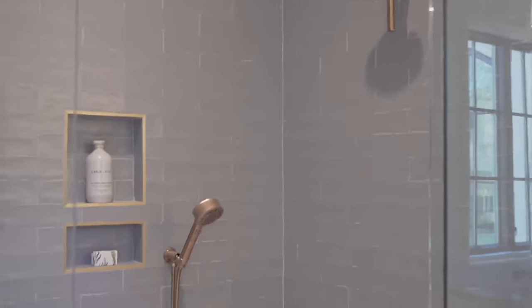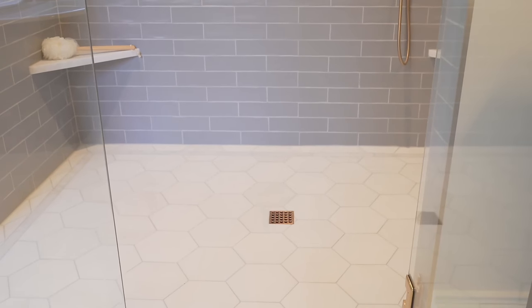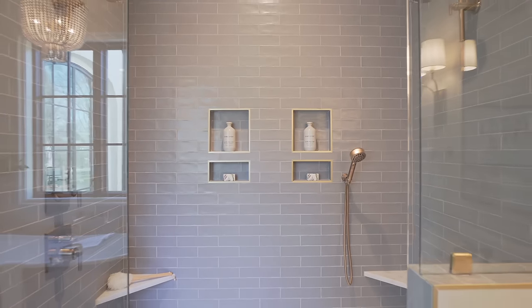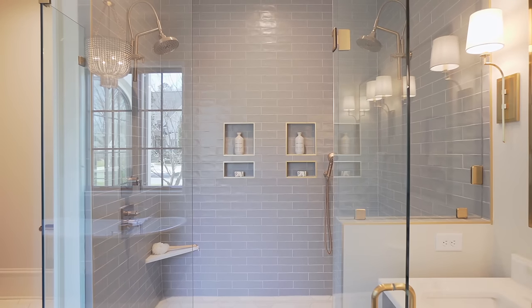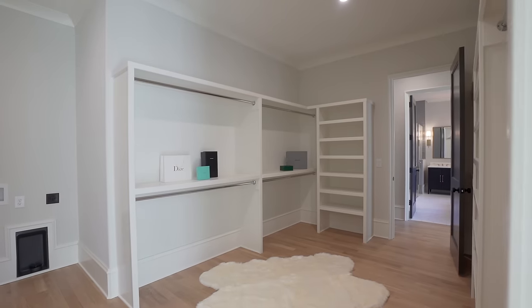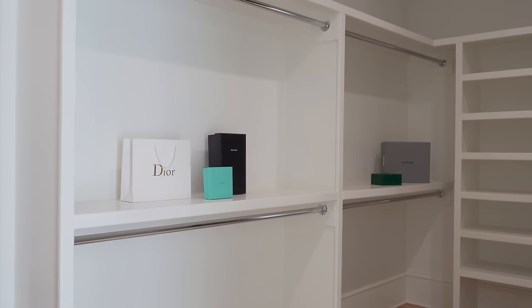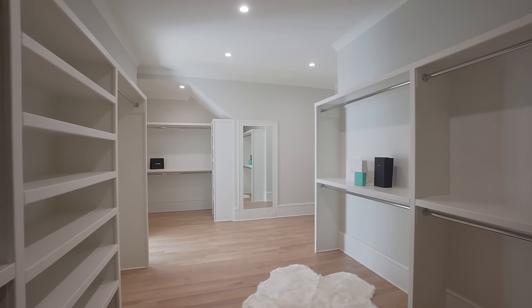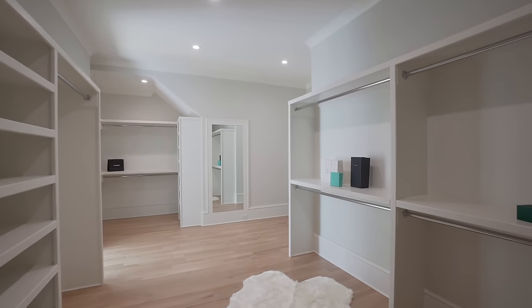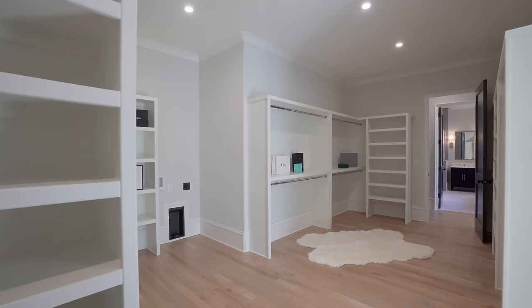Then we have our main walk-in closet — this is pretty much a dressing room. Dual built-in cabinet systems that are large enough for all your clothes, accessories, and shoes. And I'm really loving the space here for a washer and dryer — this is incredible, so cool. Alright, that does it for the primary bedroom suite on the main level. Let's head upstairs and check out the second level.